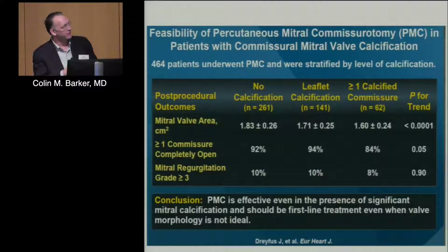When you look at people with significant commissural disease and calcification — greater than one calcified commissure — the success rate drops to about 84%. It's not less than 50%, but not the greater than 90% you expect with less calcified valves. Importantly, you do not increase the risk of subsequent mitral regurgitation compared to those with less calcified valves.